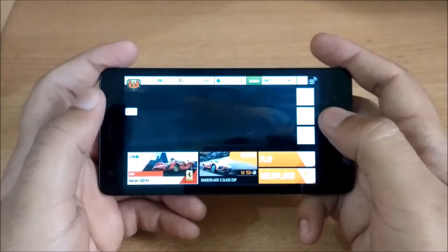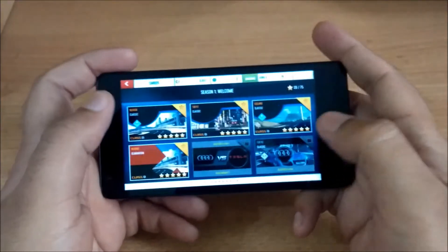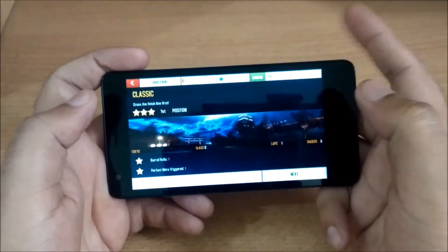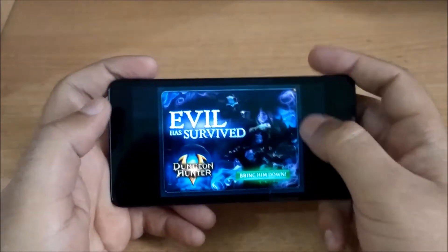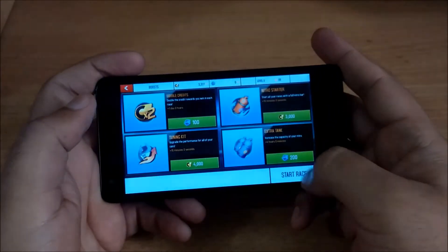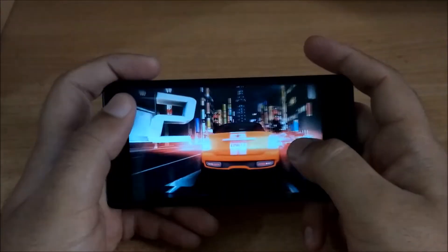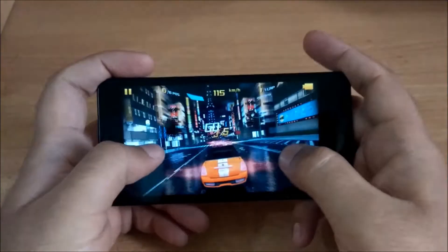So here is Asphalt 8. I'm going to play a race on Redmi 2. I'm going to play Tokyo Round here and we'll see how the handset performs for this game. So the game is about to begin and we will see if there are any sort of performance issues in the game on Redmi 2.